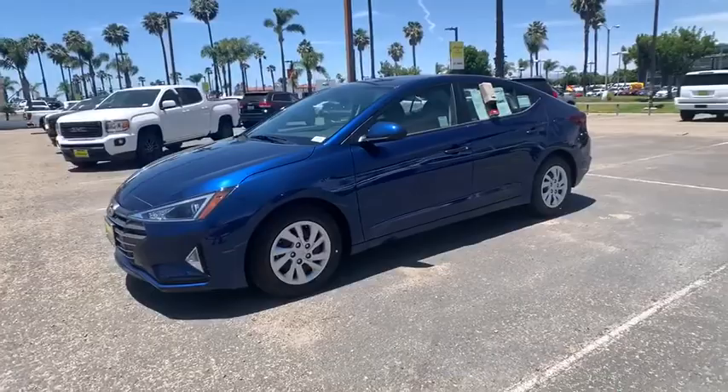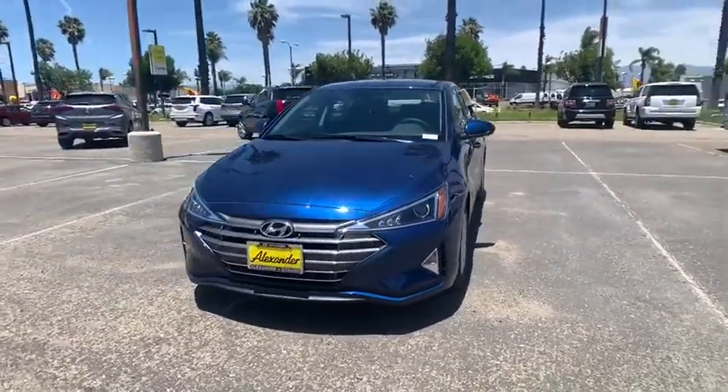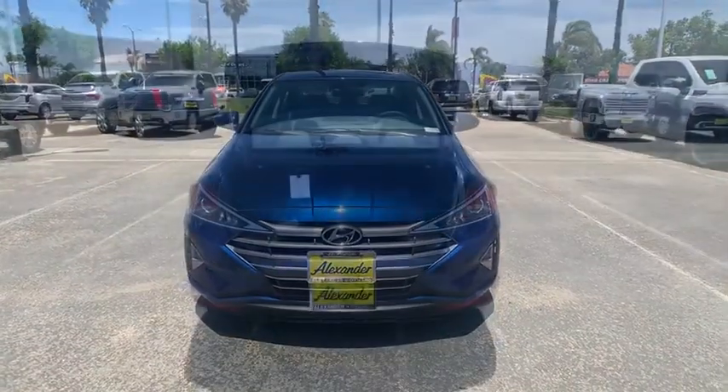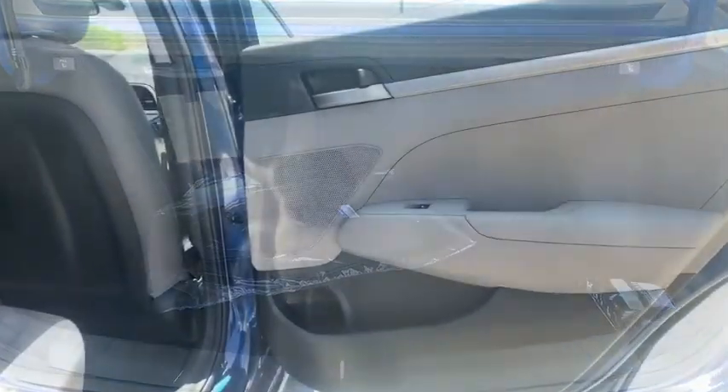Tachometer, carpeted floor mat, brake assist, remote keyless entry, overhead console, front bucket seats, front reading lamps, tilt steering wheel, driver vanity mirror, passenger vanity mirror.